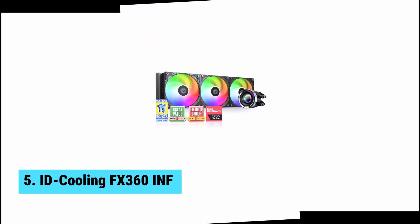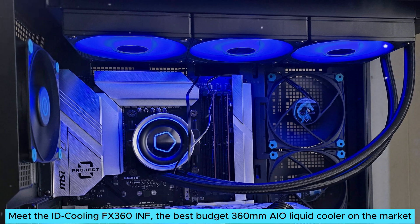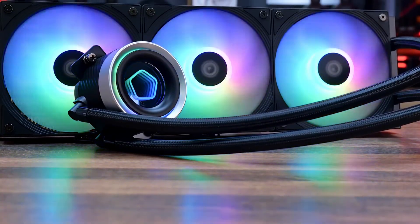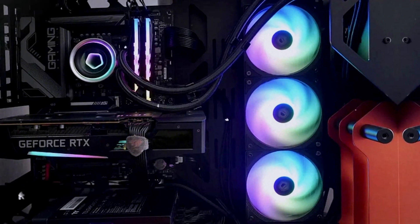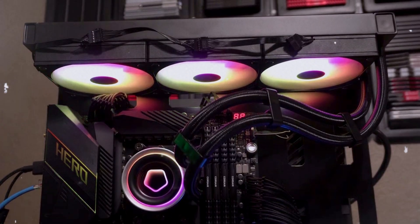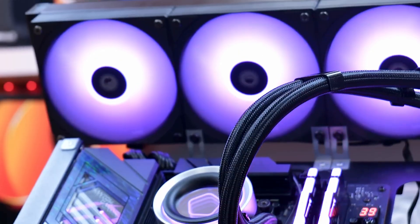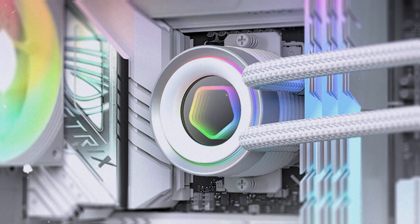At number five, we have ID Cooling FX360INF, the best budget 360mm AIO liquid cooler. If you need efficient cooling without breaking the bank, this product checks all the boxes. You'll love the RGB fans and the eye-catching infinity mirror on the CPU block. They not only enhance the look of your build, but also serve a practical purpose, helping to cool your system effectively. Performance stands out with this cooler. During extensive testing, it kept the powerful Core i7 14700K just one watt shy of the best results.